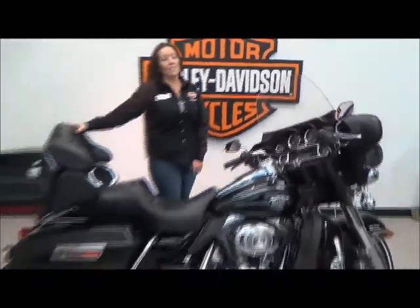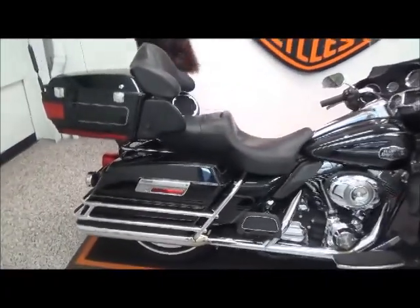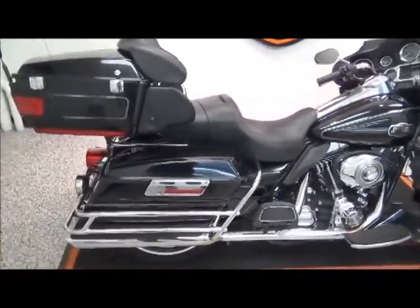Hi, I'm Michelle, the Internet Sales Specialist here at Adventure Harley-Davidson. Today I'm going to go over this 2008 Ultra Classic. This bike has 12,000 miles on it.